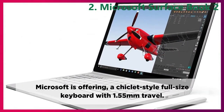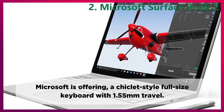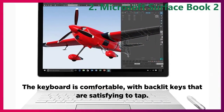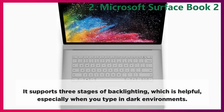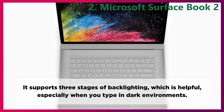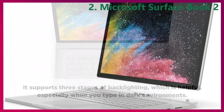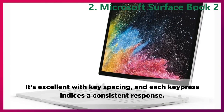Keyboard. Microsoft is offering a chiclet-style full-size keyboard with 1.55mm travel. The keyboard is comfortable, with backlit keys that are satisfying to tap. It supports three stages of backlighting, which is helpful especially when you type in dark environments. It's excellent with key spacing, and each key press induces a consistent response.